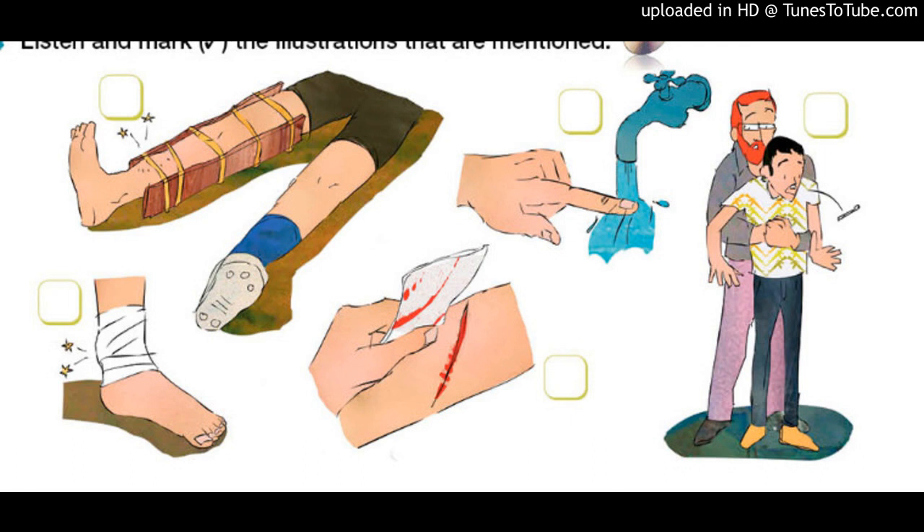I'm here with safety expert Michael Thompson. He's going to give us some advice for dealing with emergency situations. Welcome, Mr. Thompson. Thanks, Alice.